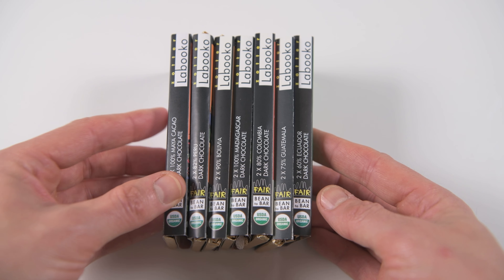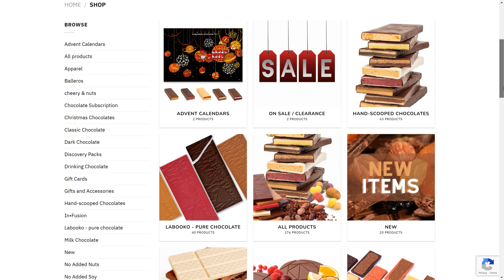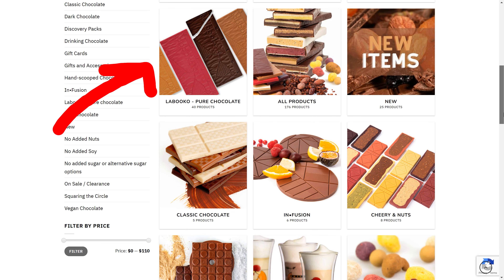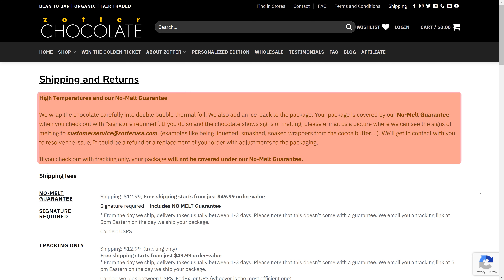We bought 7 different bars of chocolate from them, which we review here. They have many more on their website — these are perfect as a gift for someone who is new to trying unique chocolate that is far from generic. Zotter sends chocolate to US customers out of Florida, and they have a no-melt guarantee and add ice packs to the package.